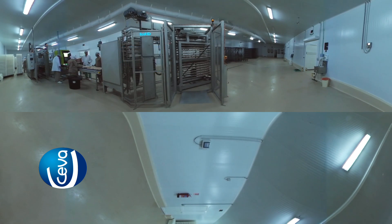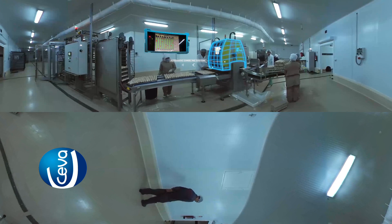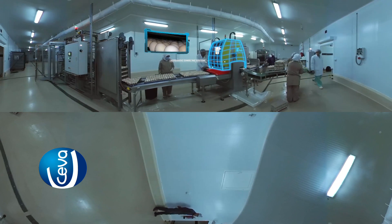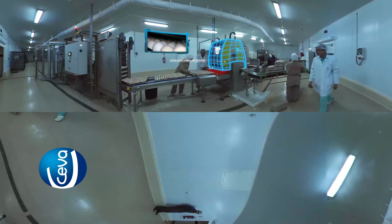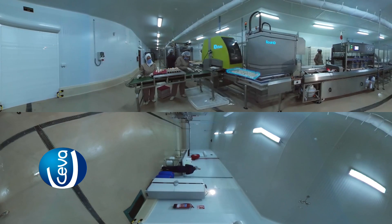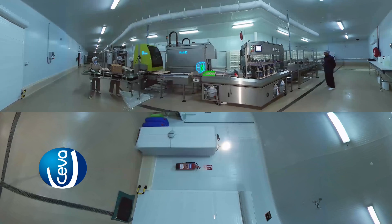Once the trays have been fed onto the production line, there is a visual quality control, whereafter the trays enter the ECAD ID laser candling machine, where eggs are scanned for viability and non-viable eggs are automatically removed from the process. The viable embryos continue in the trays on the conveyor system to the pre-disinfection system, and then to the Egg Inject for vaccination of the viable embryos.